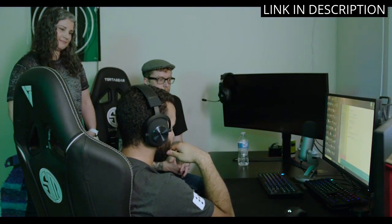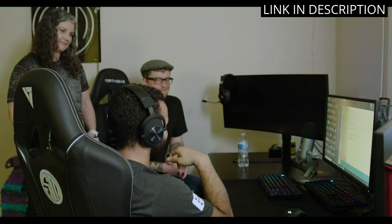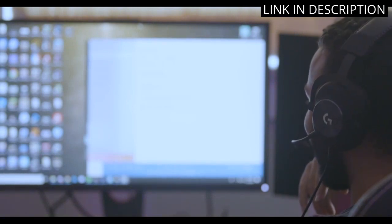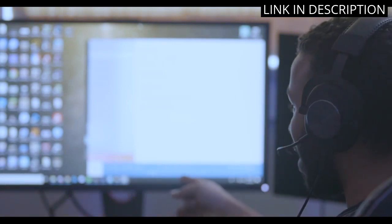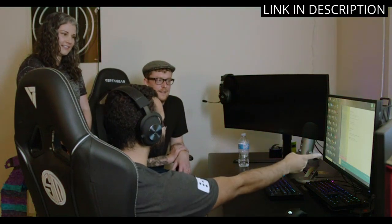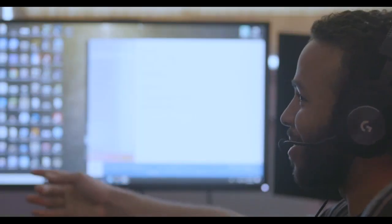Plus, it's compatible with all my devices including PC, Xbox One, Xbox Series X|S, PS5, PS4, and Nintendo Switch. The sleek black design is stylish and comfortable for long gaming sessions. Overall, I highly recommend the Logitech G Pro X for any serious gamer looking for top-of-the-line audio technology.